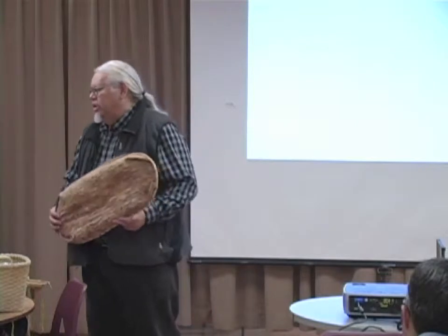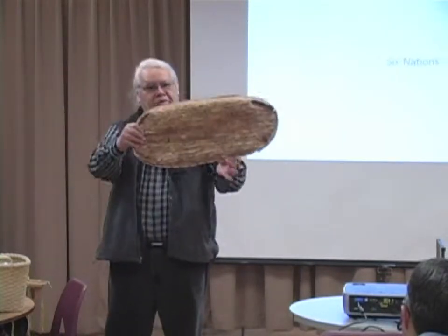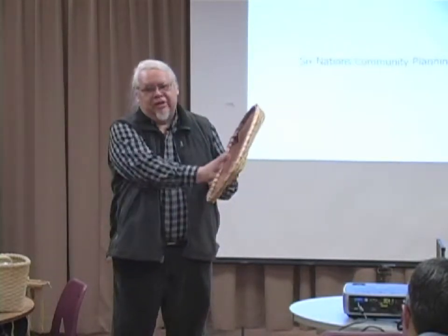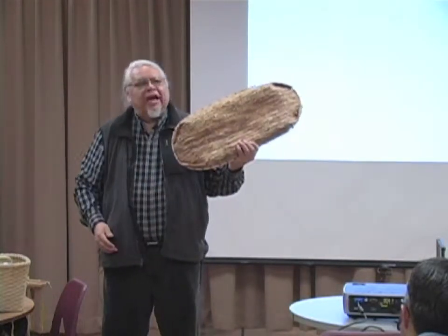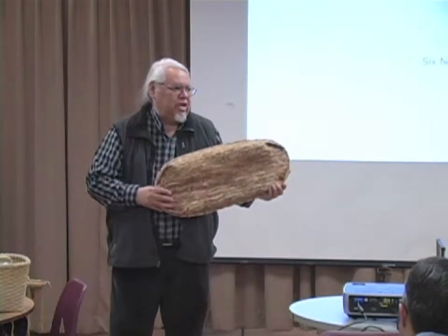Now, you know how cold it's been — can you imagine living in a house that's only covered with this bark and maybe a corn husk liner, or maybe a mat reed, or maybe a fur robe? You had to be hardier to live a long time ago because you literally are living in nature.